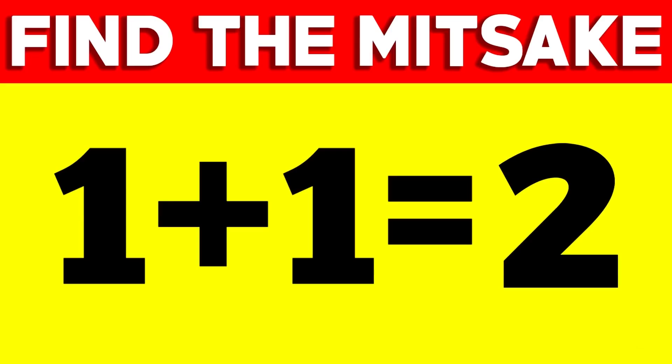Are you able to find the mistake in this picture? Comment what you think the mistake is. The mistake is actually in the word 'mistake' itself — it's spelled M-I-T-S-A-K-E instead of the correct M-I-S-T-A-K-E. Did you see this? Comment below — do not lie!